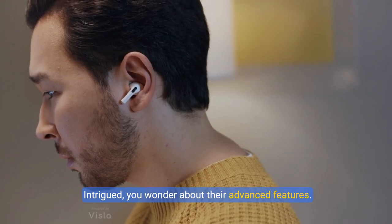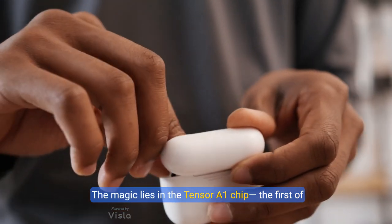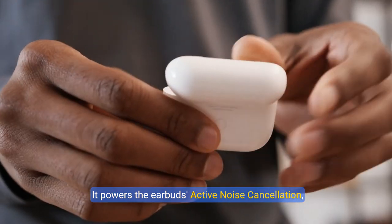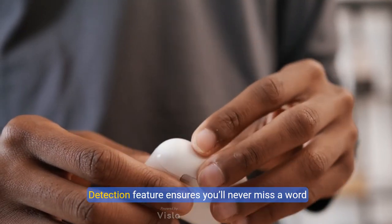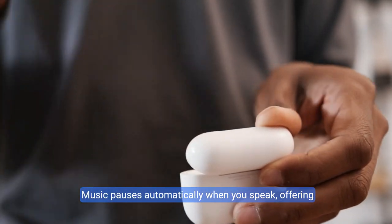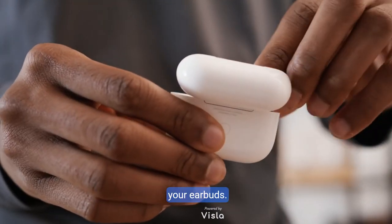Intrigued, you wonder about their advanced features. The magic lies in the Tensor A1 chip, the first of its kind in any earbud. It powers the earbud's active noise cancellation, immersing you in sound, while the conversation detection feature ensures you'll never miss a word during your spontaneous chats. Music pauses automatically when you speak, offering seamless interaction without the need to remove your earbuds.